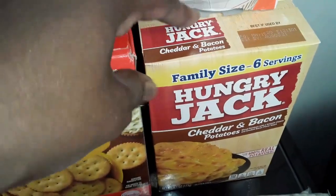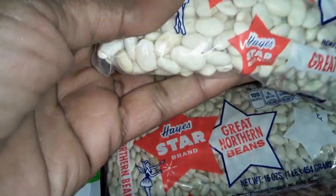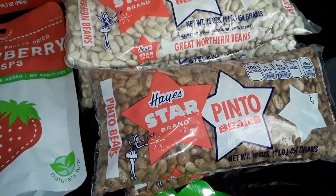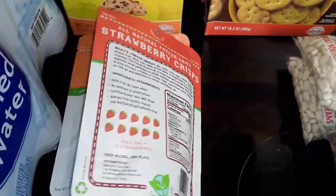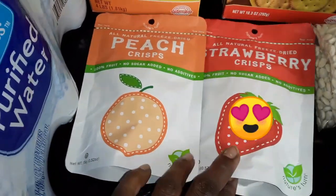I grabbed some of these instant potato boxes — cheddar and bacon, cheesy scallop — just something to throw in the pantry. Every time I go into Family Dollar I grab more beans. They only have the great northerns and the pintos. I just found out that pintos are the beans they make refried beans out of — I was so excited to find out about that. Thank you to my subscriber who told me that. I grabbed some dried fruit. These are really good; I like to take these on car trips, but they're going to be great for the bug out bag section of my pantry.